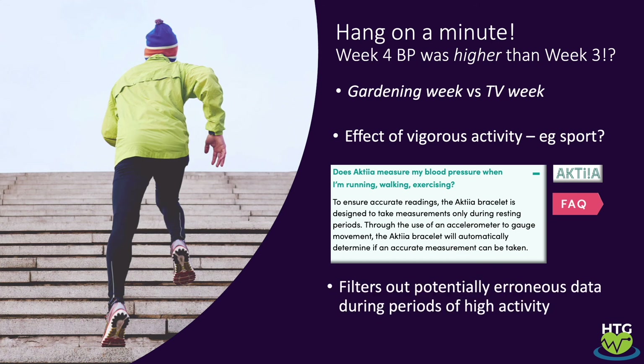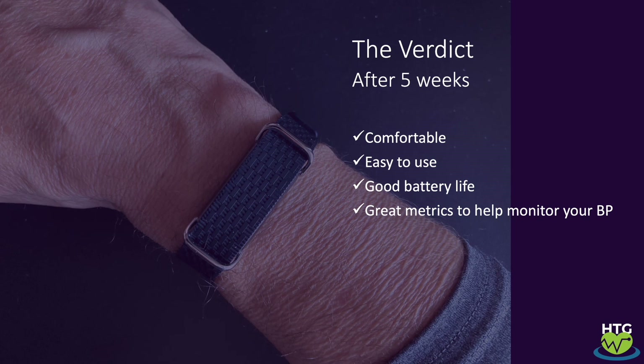So, the verdict after five weeks: it's comfortable, easy to use, has good battery life, and provides really great metrics to help monitor your blood pressure. Actia have produced a really interesting device that should genuinely help you monitor your blood pressure over time.